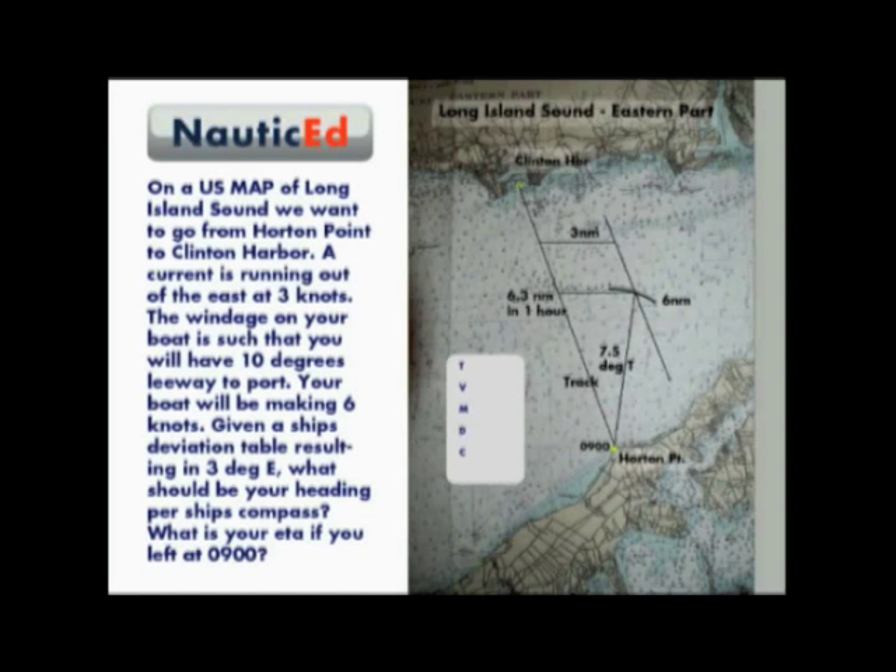Now we lay out the table to calculate the magnetic and compass headings. With a variation of 14 degrees west, we get a magnetic heading of 21.5 degrees. With a compass deviation of 3 degrees east, our compass heading then should be 18.5 degrees.